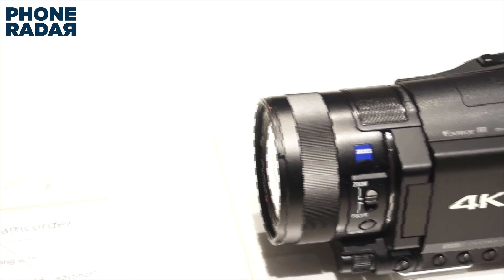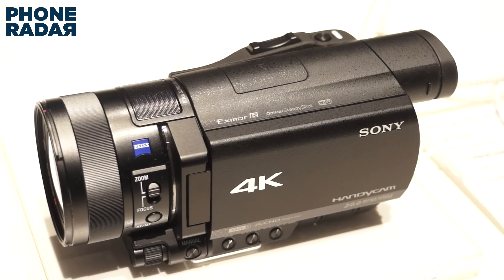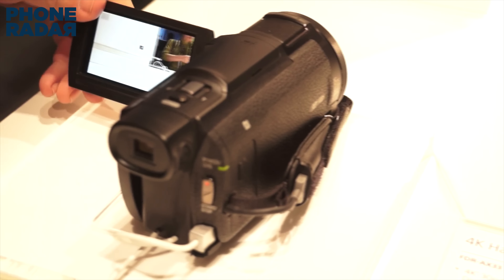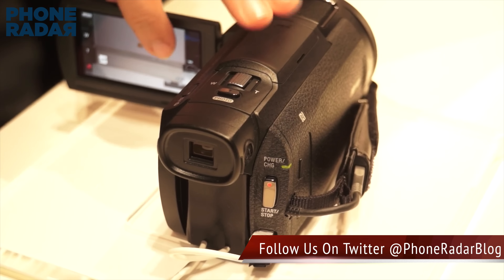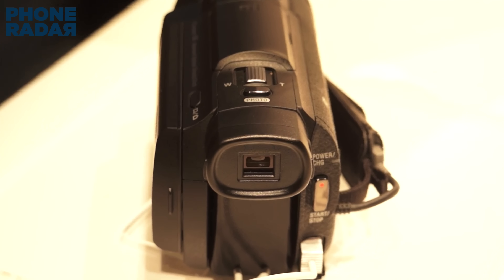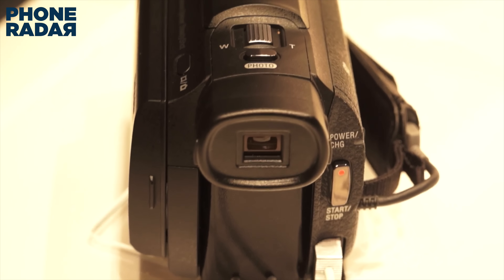The AX33 comes with Sony's XAVC-S compression format, allowing for a high 100 Mbps bitrate. Sony is boasting about the new BOSS — that's the Balanced Optical SteadyShot system — which stabilizes the entire lens unit rather than limiting that to the sensor area. Image stabilization is always crucial and very much needed, and in 4K video this is all being handled by BOSS.